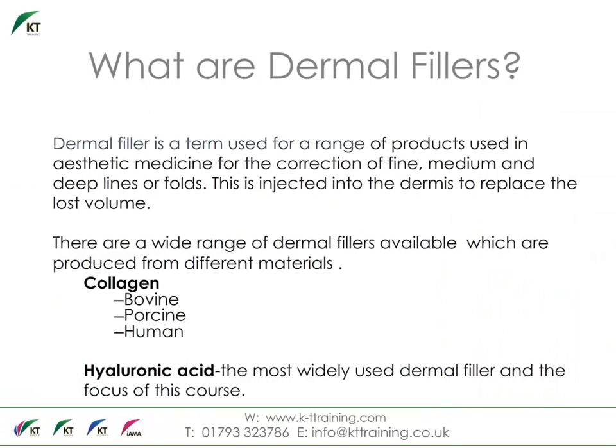Dermal fillers are made of various kinds of natural and man-made or synthetic materials that have been developed over the years for injection into the skin to repair the loss of volume due to aging. Collagen was the first type of dermal filler successfully used in cosmetic medicine, and over the years hyaluronic acid-based fillers have taken over the market due to their ease of use, longevity, results and costs. HA fillers are biodegradable and the results can last from 4 to 9 months.